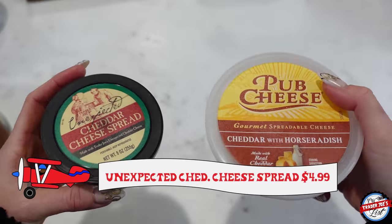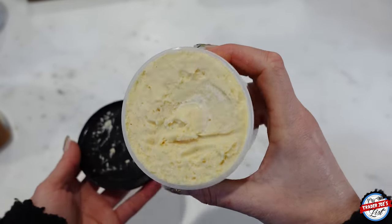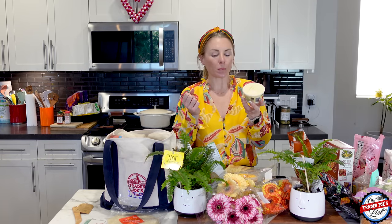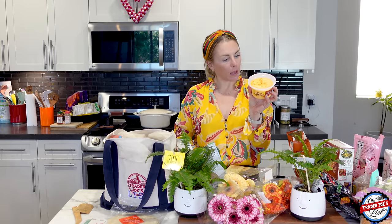I also picked up the unexpected cheddar cheese spread because I wanted to compare it to the pub cheese. This weighs about three times as much as the pub cheese, even though the container is smaller. This will go bad if you leave it in your fridge and don't open it — I did that and it was a sad moment. I think we all collectively really like spreadable cheese because Trader Joe's has a ton of them. The cheddar cheese spread is a lot tangier and a bit denser. It's got an artificial yellow color from something called apocoronetanol — I don't know what that is, but it tastes really good.